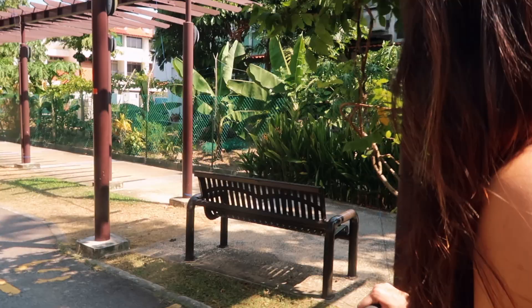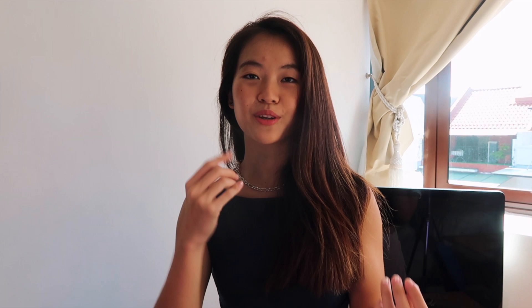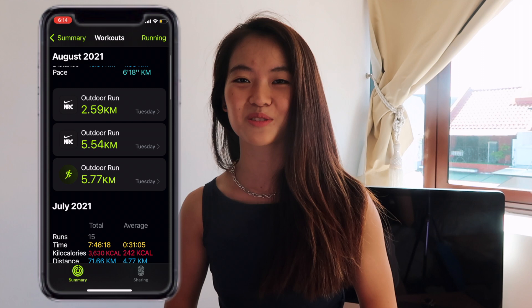You can also track elliptical, barre, indoor run, traditional strength training, indoor cycle, rowing machine, stair stepper, hiking, and so many more. You can even record a free-flowing workout. All this data syncs to your phone so you can scroll through your workout history. For fitness enthusiasts, this is extremely useful for tracking progress, boosting motivation, and identifying areas to improve.